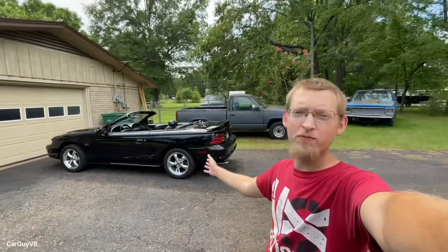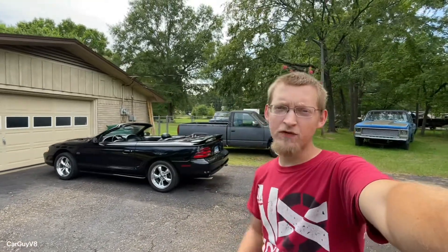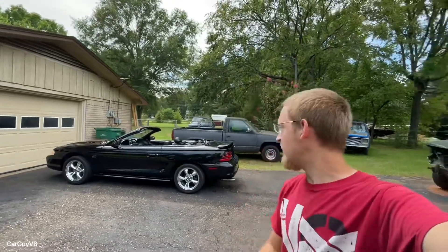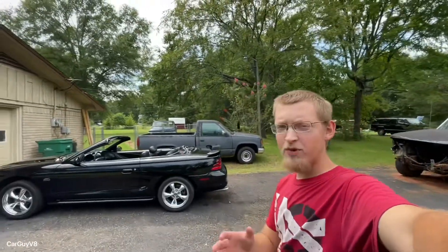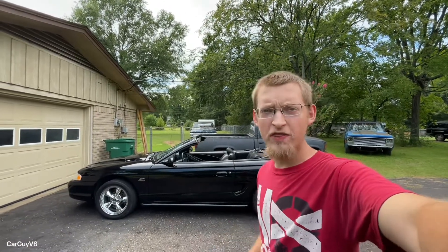Hey YouTube, CarGuyV8 here with another video and I'm super excited to show off my new-to-me 1995 Mustang GT, which of course is the last year of the pushrod 302 in the Mustang. I can't believe I came across this deal — it is a fully restored Mustang GT, restored in 2018.